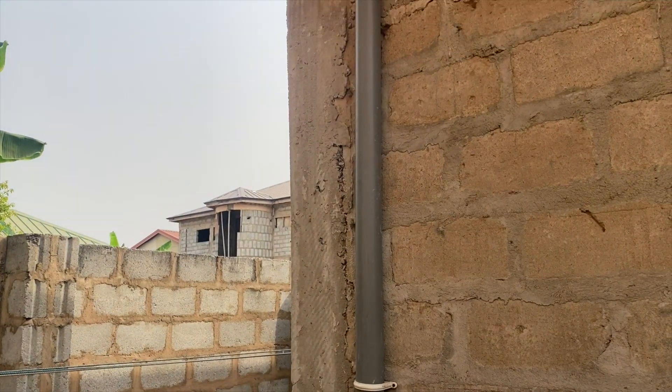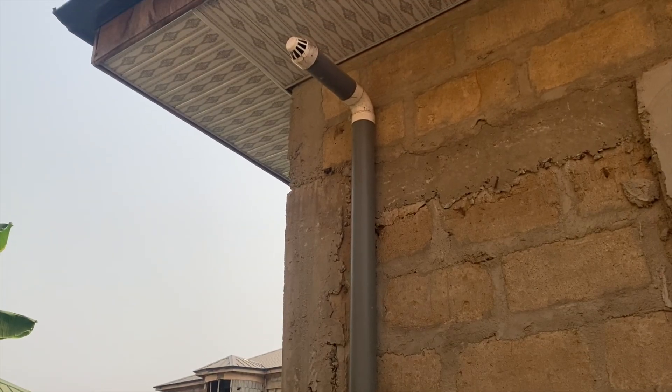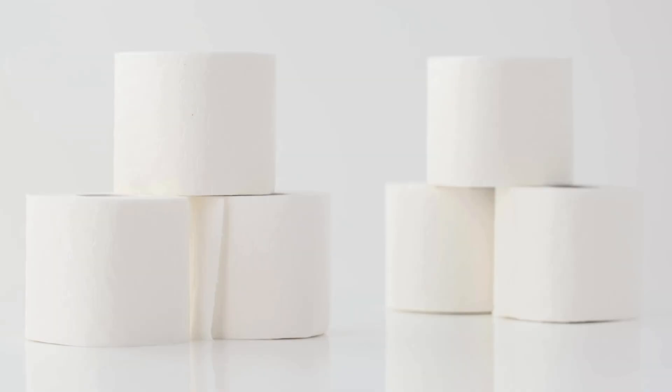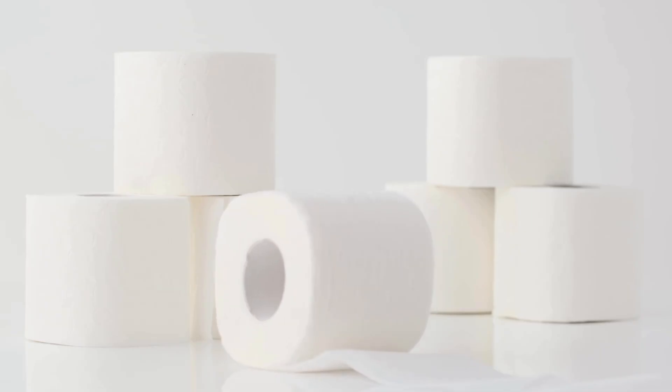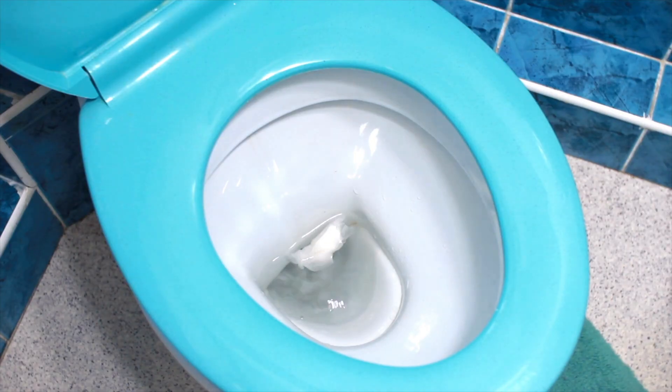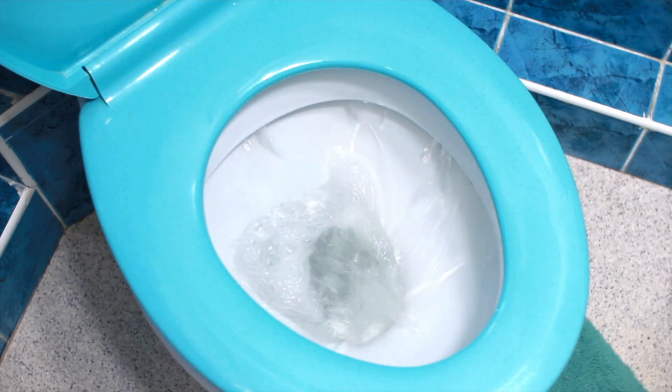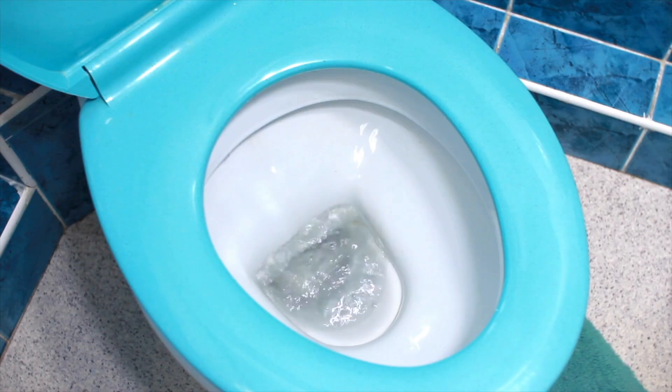The simple onsite biodegradable toilet waste biodigesters discussed on this channel certainly do not produce biogas. The next misconception is that you cannot put tissue paper or toilet roll into a biodegradable toilet waste biodigester — there is no truth to this. Just like the name suggests, simple onsite biodegradable toilet waste biodigesters are designed so that human waste biodegrades together with tissue paper and any other organic materials put into them.